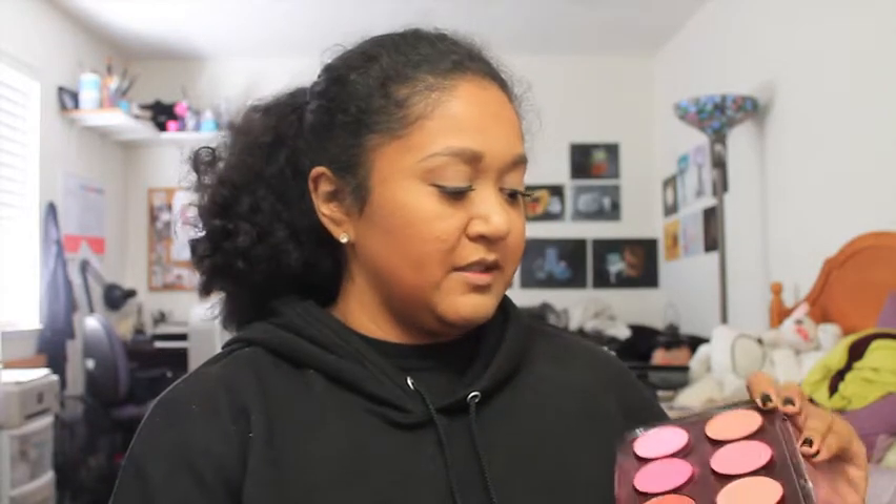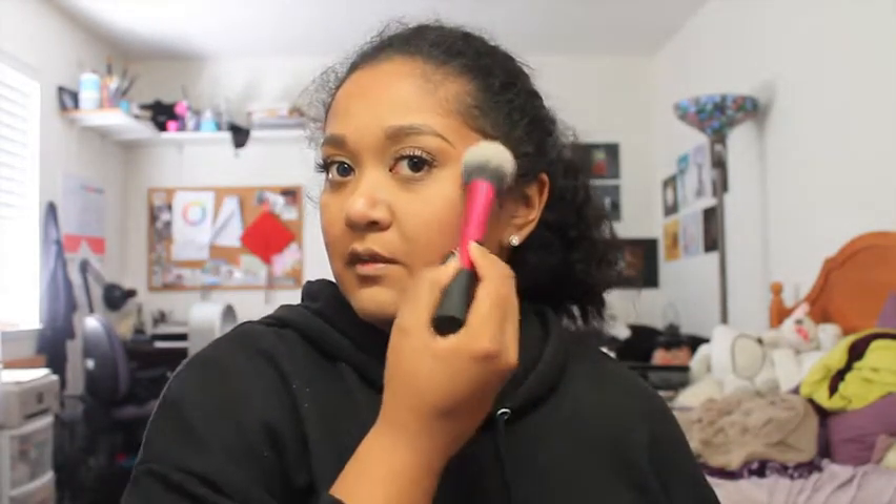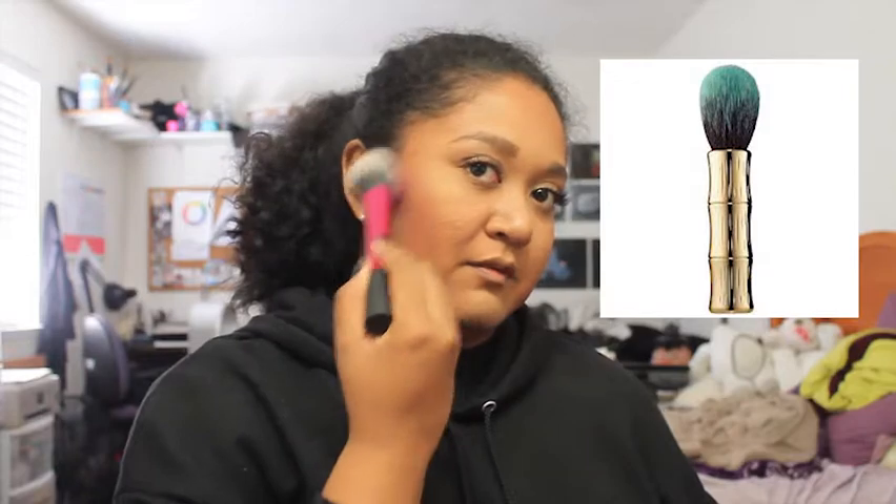I'm going to take a pink blush and mix this one and this one together. This is the Real Techniques Blush Brush. I bought this brush because someone said it's a dupe for the Benefit Hoola Bronzing Brush, but it's also really, really nice to use as an actual blush brush.